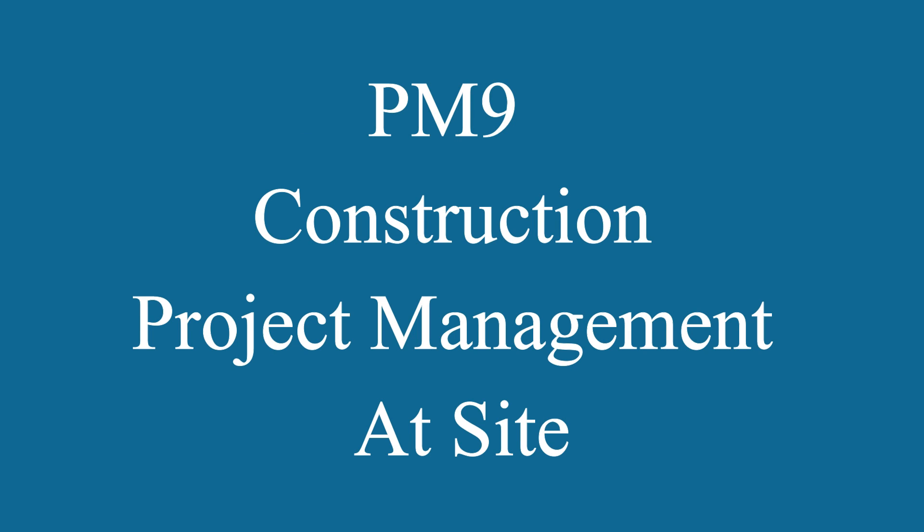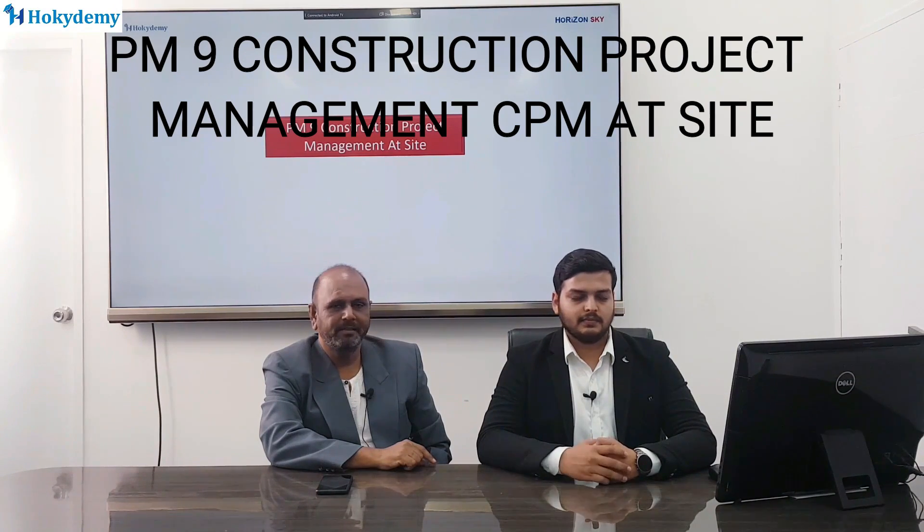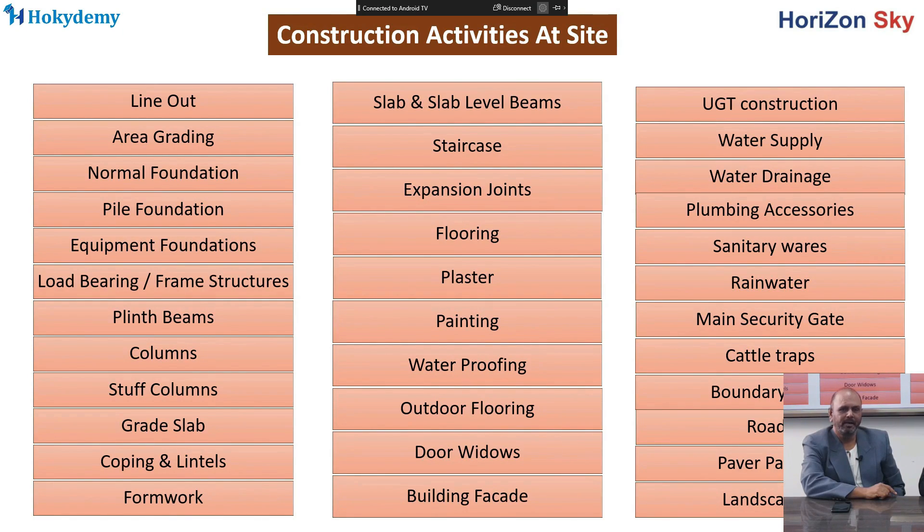Then we will learn about construction project management at site. This sub-course includes construction activities during project execution at site — like area grading, line out, excavation, foundation construction, plant area construction activities, finishing activities like plastering and flooring, infrastructure activities like roads and chambers, landscaping, area leveling and gridding, and boundary walls. We will see each and every construction activity in detail.